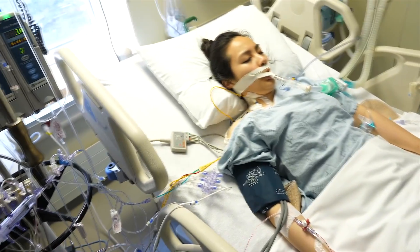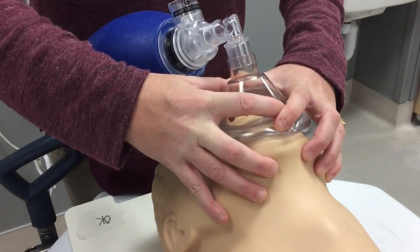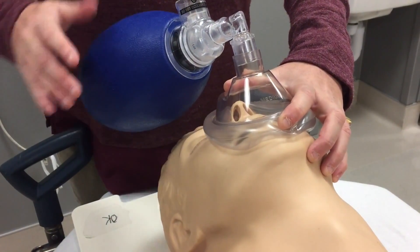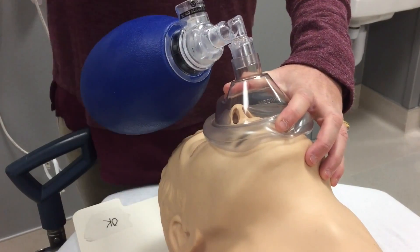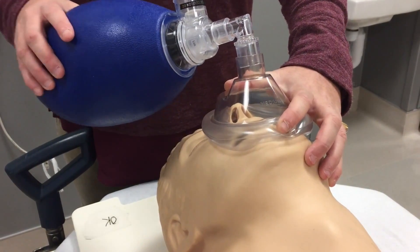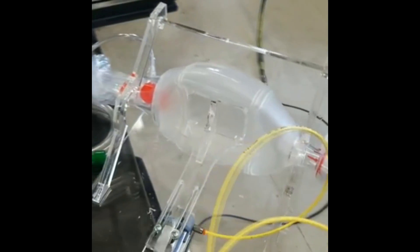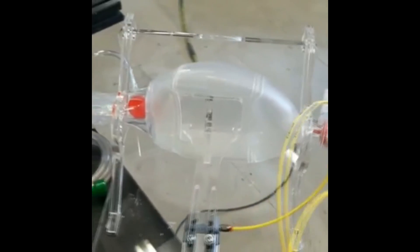Every single design that we have come across centers around one key bit of technology: a BVM, or bag valve mask. BVMs are plastic bags that a clinical care practitioner can manually deflate with their hands. It's what a first responder would use on a patient who wasn't breathing — cheap and an easy way to force air into the lungs.